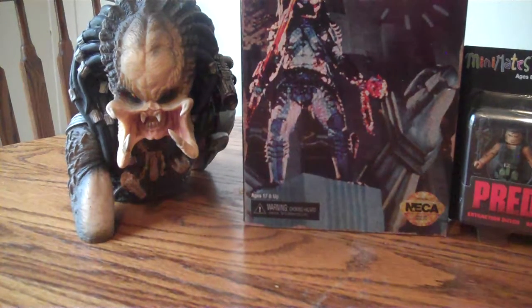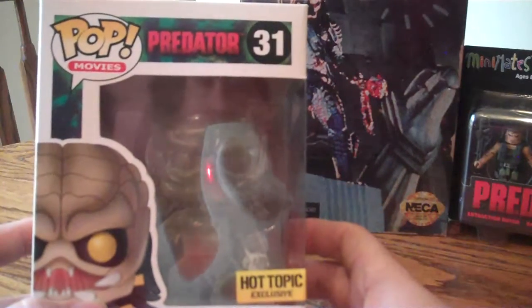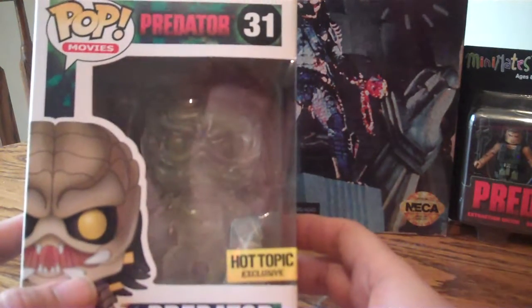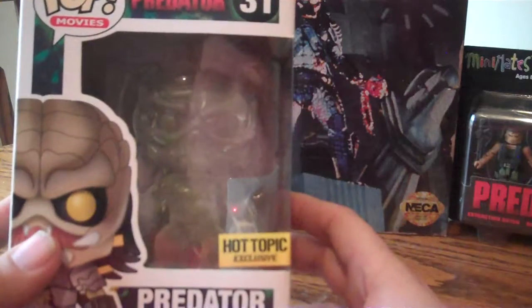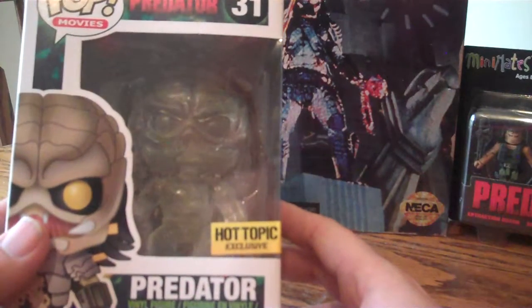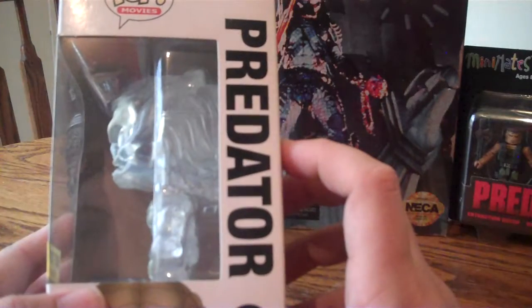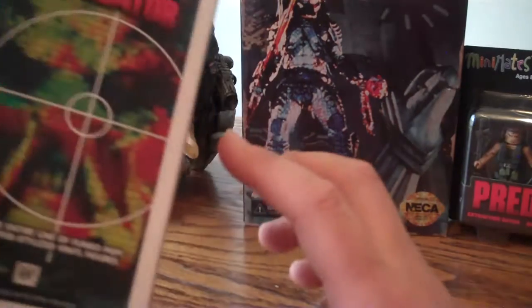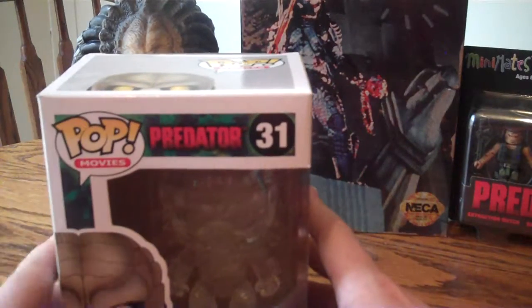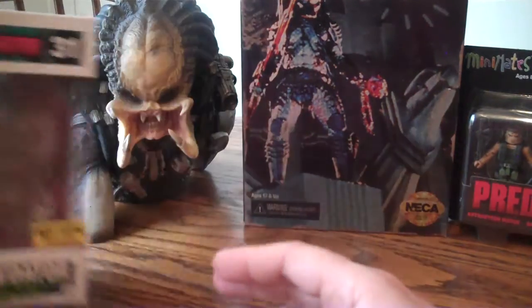So this would be number six on the top ten list. This was a Hot Topic exclusive POP. I have like three POP Predators, but this one's my favorite — it's the Hot Topic exclusive. It's a clear plastic vinyl figure, all the way see-through. It's a very well displayed box. If you're collecting POPs, this is one of the better ones — an exclusive obviously. I like this one a lot — it's great on my shelf.